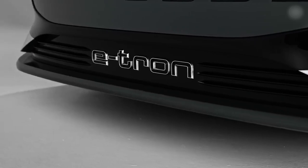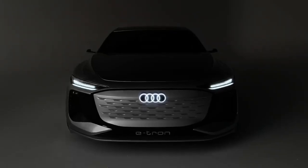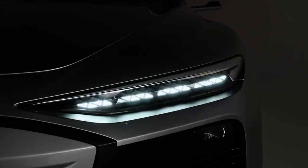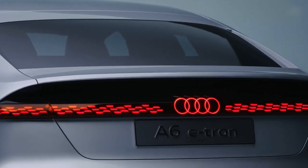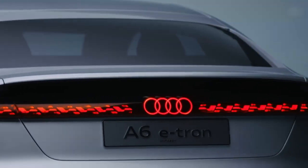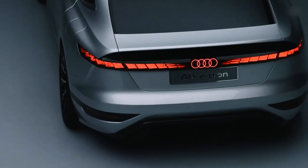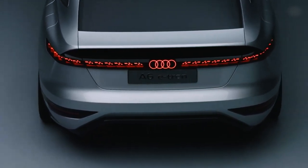Coming to the rear end, two more things are very important to mention. First, the black panel which includes the rear lights, because it's an extension of the rear screen. Under the black panel, you see a light bar which is made via OLEDs, and via these OLEDs you have very three-dimensional light animations.